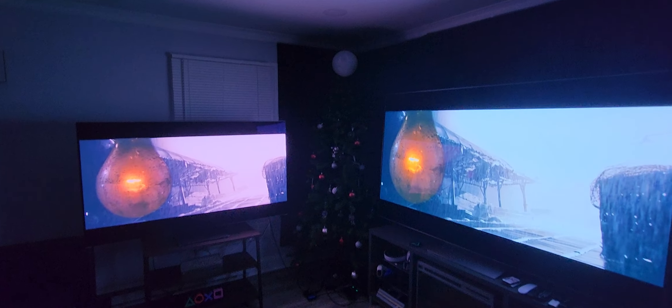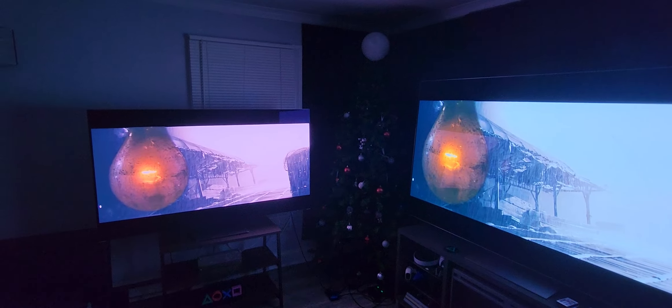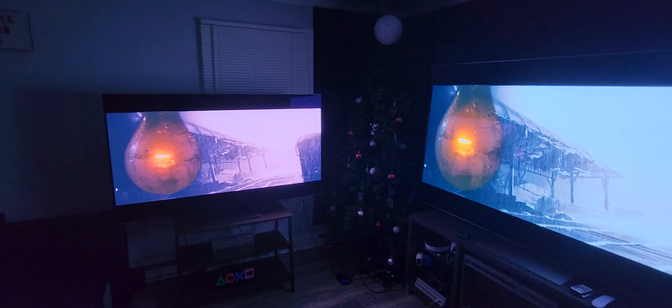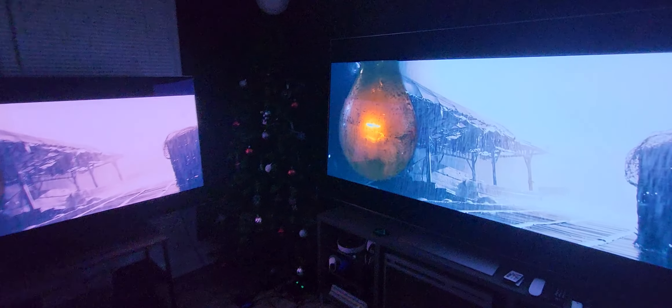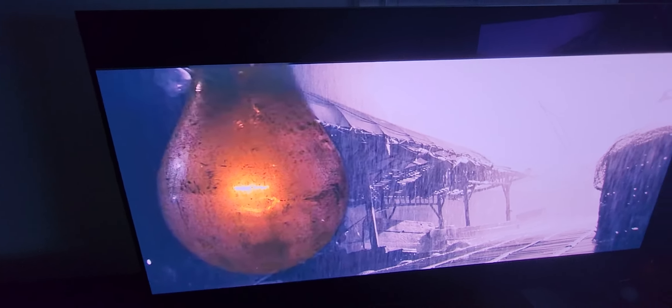This light bulb scene — if you look, you can see a little bit more detail inside the light bulb on the S95B. But if you go to the G2, you can see a little bit more detail outside the light bulb, like those little black specks. They virtually look the same to be honest, but I do think there is definitely more detail inside the light bulb on the S95B. It's so close though — are you really going to notice that? Are you really going to nitpick?